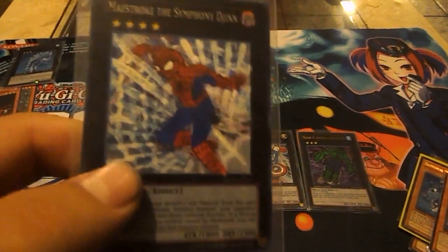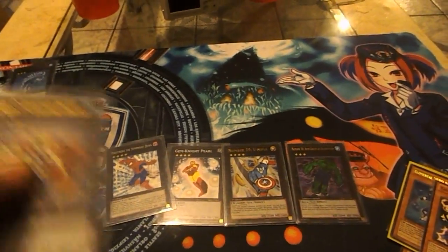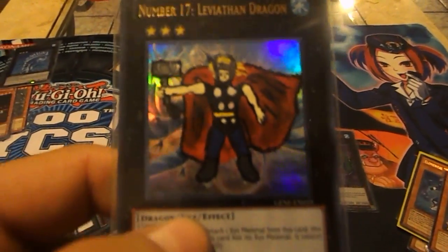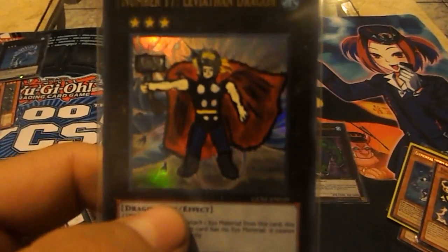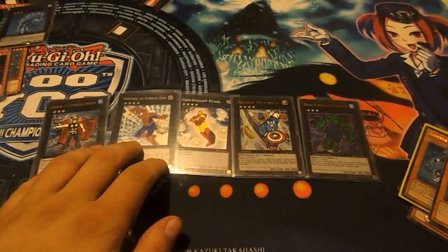I didn't want to do Hawkeye or Black Widow, so I stuck with them. And then finally Leviathan Dragon as Thor — she's kind of complicated but I worked it through. That's just one set I'm selling on eBay. They're really cool.